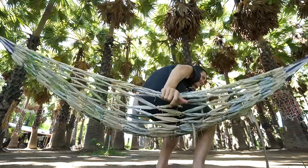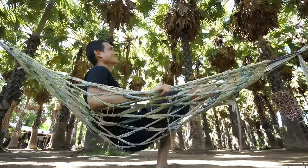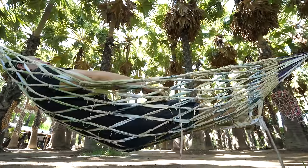And this might be the coolest part — just hammocks within the palmyra palm trees. Oh yeah!